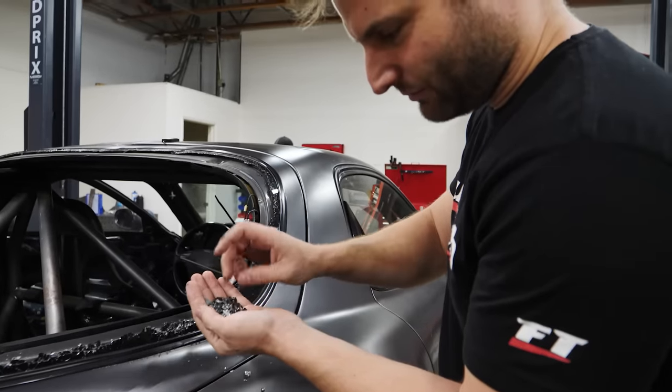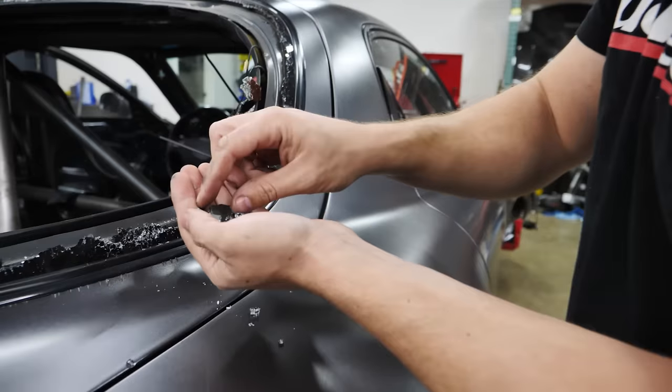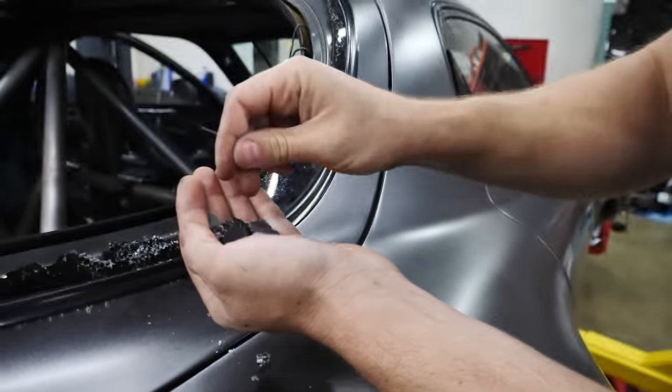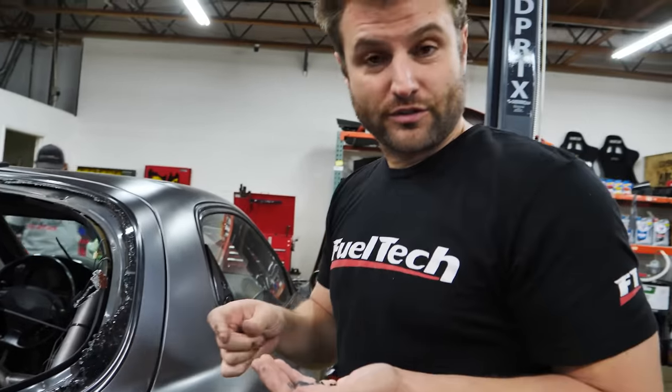Tempered glass is meant to break into really small, harmless pieces — it doesn't 100% of the time, but for the most part it does break into manageable, non-life-threatening pieces. The funny thing is the front windshield is also tempered glass, but there's a hidden layer of vinyl in the middle. What happens is — you know the movie Pineapple Express where he kicks his foot through it and it's stuck? It doesn't shatter in a thousand pieces because the vinyl, basically like rubber, holds the rest of the glass in place.